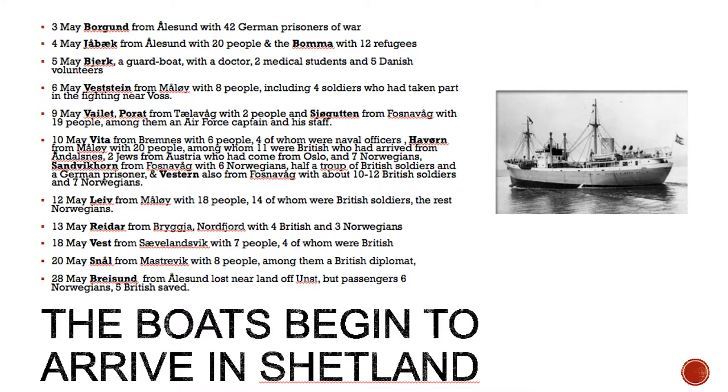Between the 3rd and the 28th of May, they recorded the following boats. On the 3rd of May, the Borgund from Ålesund with 42 German prisoners of war. On the 4th of May, the Yawback from Ålesund with 20 people, and the Boma with 12 refugees. On the 5th of May, the Bjerg, a guard boat, arrived with a doctor, two medical students, and five Danish volunteers. On the 6th of May, the Weststein from Molde with eight people, including four soldiers who had taken part in the fighting near Voss. On the 9th of May, three boats arrived: the Violet, the Porat with two people, and the Schurgutten from Forsnavåg with 19 people, among whom were an Air Force captain and his staff.